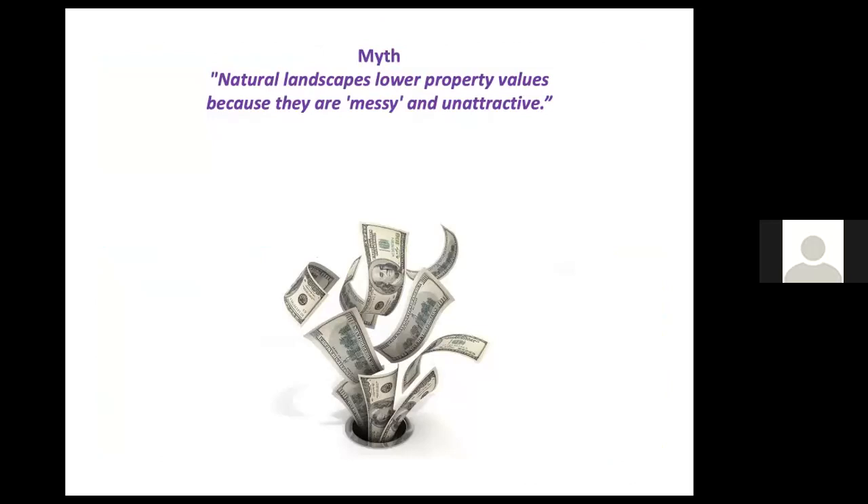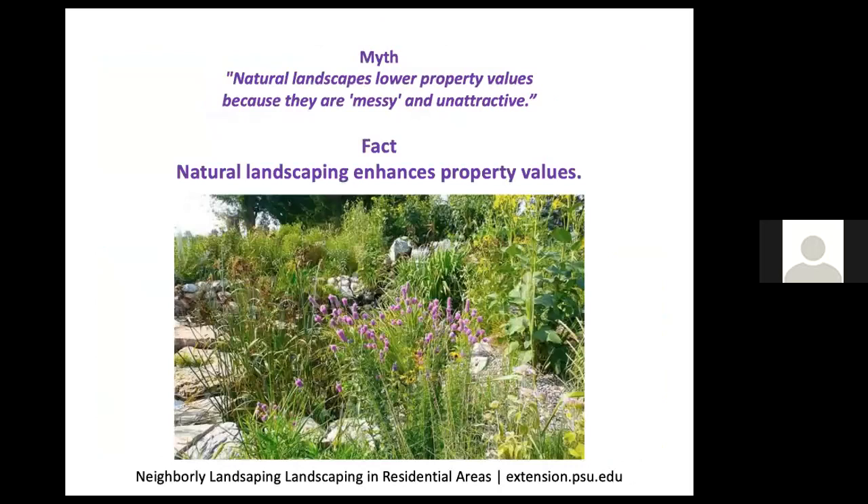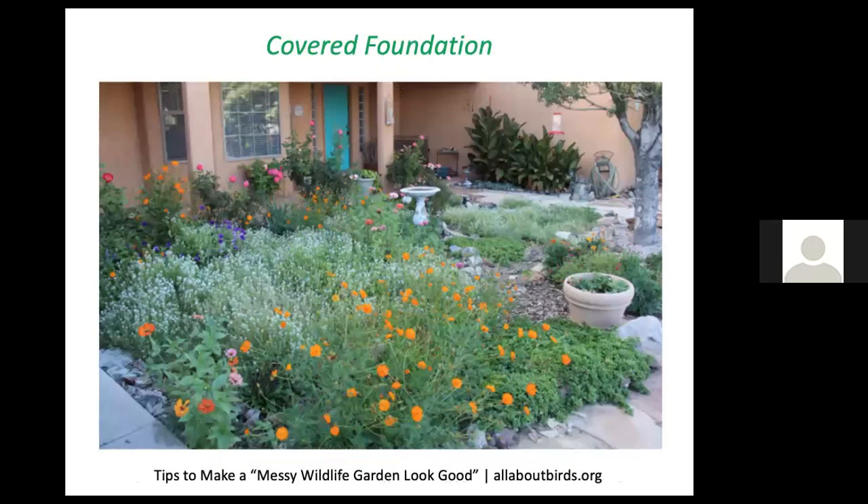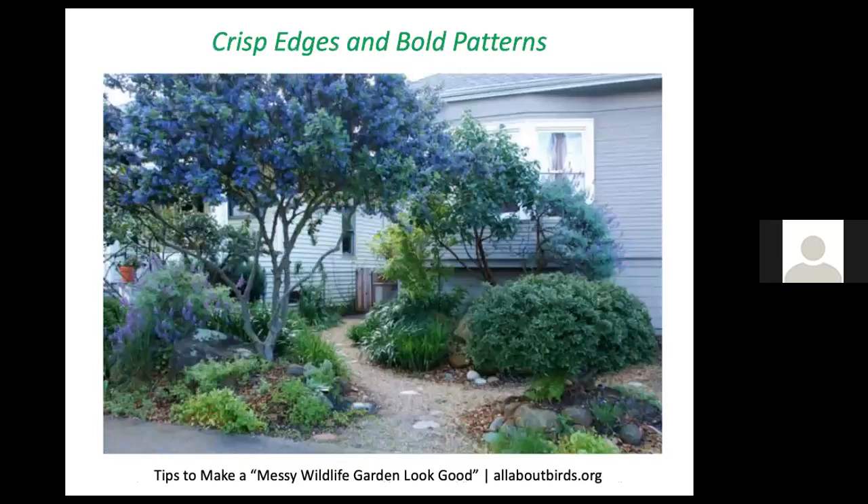Think about your property value — will natural landscaping detract or add to it? Studies have shown that adding just a single tree can add thousands of dollars to your property value once mature — one of the best returns on investment for your home. If your entire property is tastefully landscaped for wildlife, it's bound to enhance your property value. One attractive approach is to mass one species across a given area, ensure foundations are covered with vegetation, and include planned-looking objects such as birdbaths, pots, and pathways.